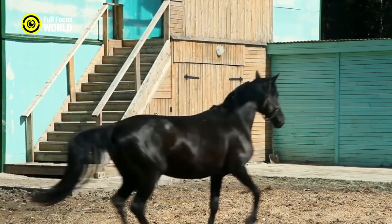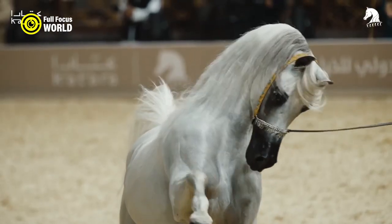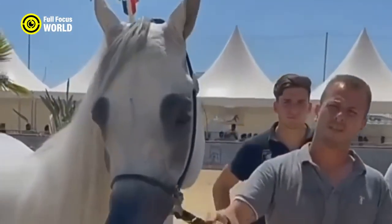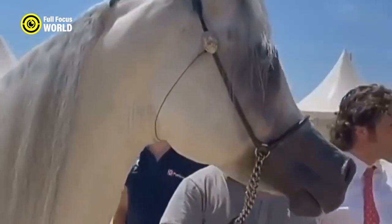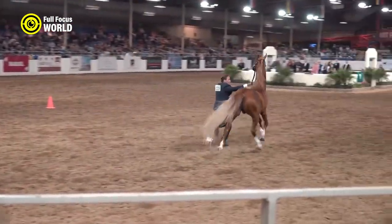Versatile athletes, Arabians excel in various equestrian disciplines, including dressage, show jumping, endurance riding, and pleasure riding. On average, a fit and well-trained Arabian horse can achieve speeds of around 25 to 30 miles per hour for short bursts.